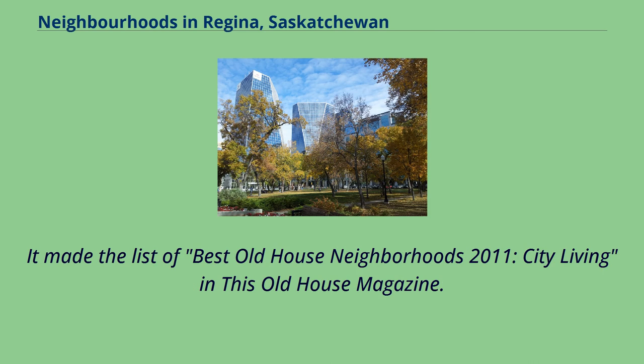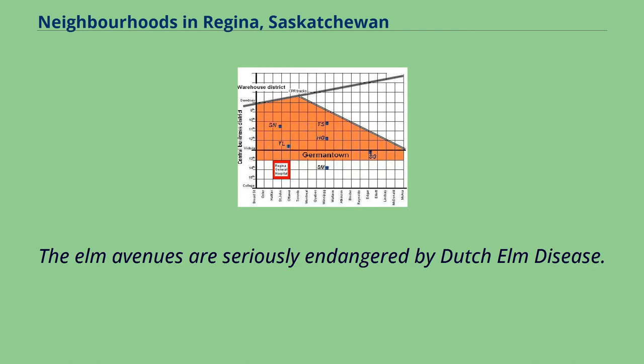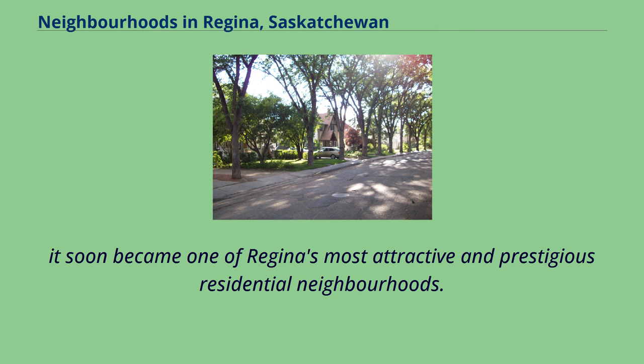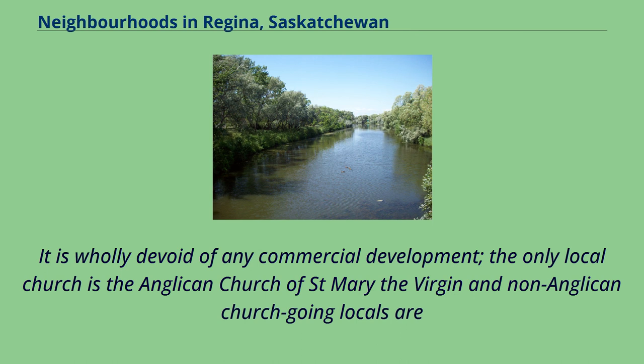It made the list of best old house neighbourhoods 2011, city living, in This Old House magazine. The Elm Avenues are seriously endangered by Dutch Elm disease. Originally a property development of the McCallum Hill Property Company to the immediate north of Wascana Creek after the Wascana Bridge was relocated to the east of its original location, it soon became one of Regina's most attractive and prestigious residential neighbourhoods. Regina's Roman Catholic Archbishop and Anglican Dean live here, as do many of Regina's social elite, and it is wholly devoid of any commercial development.